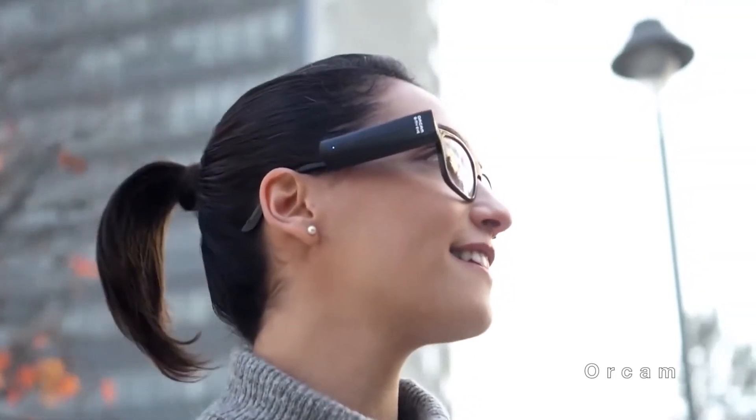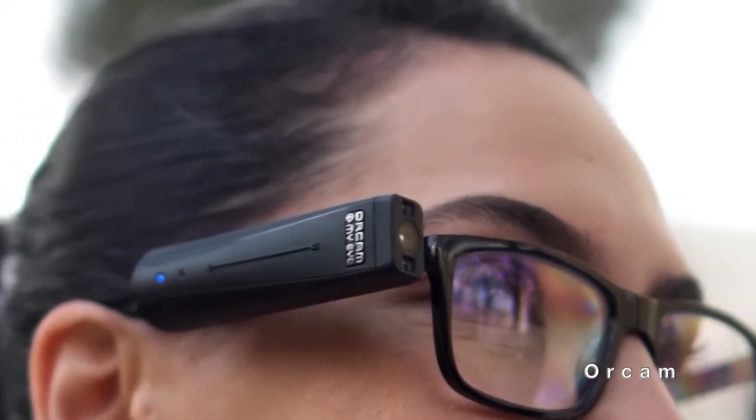This wearable smart camera for the blind and visually impaired reads texts and recognizes faces.